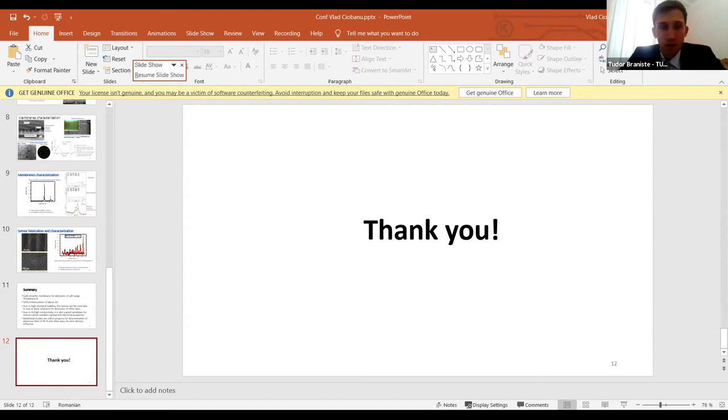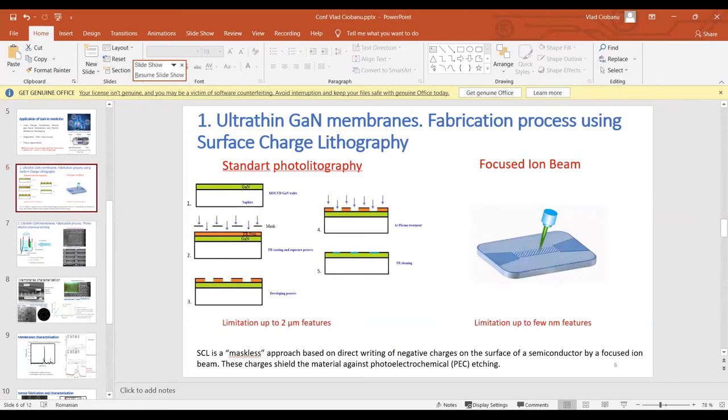Thank you for your presentation, which is now open for discussion and comments. Please, if there are any questions. I have one question — in one of your previous slides, you wrote a limitation of 2 micrometers, but then you presented membranes with a thickness of 15 nanometers. That was a cross-sectional view showing the membrane thickness. The limitation of 1–2 micrometers is a photolithographic limitation — not depending on the thickness of the material we obtain. Okay, thank you.